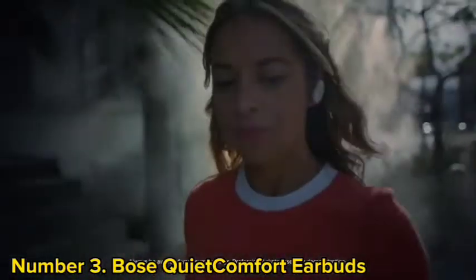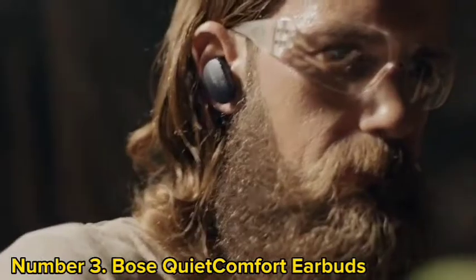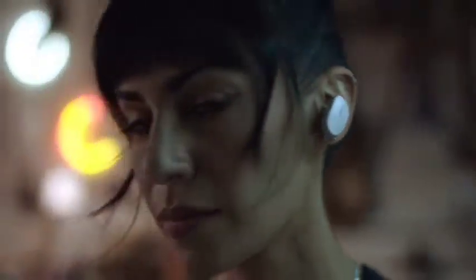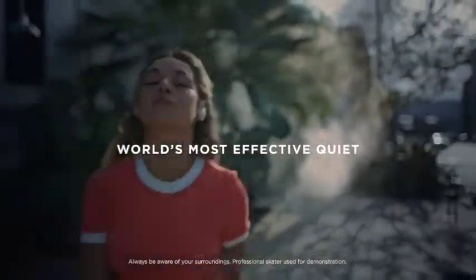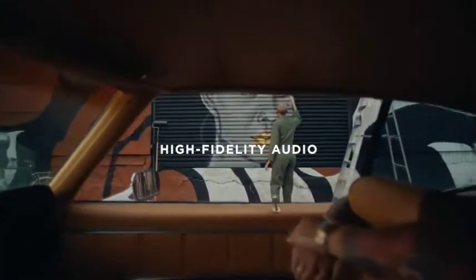Bose has outdone themselves once again by integrating the same category-leading active noise cancellation as the 700 headphones into these tiny buds. What you end up with is the absolute best ANC model in the true wireless space. Like its over-ear counterpart, the QuietComfort Earbuds grant access to 10 levels of adjustable noise cancellation, three of which can be saved on the Bose Music app so you can easily cycle through them on the left bud. Bose transferred over its ActiveEQ technology and proprietary drivers to give these buds a warm, pleasant sound as well. The QuietComfort Earbuds also boast a strong mic array that guarantees best-in-class call quality.